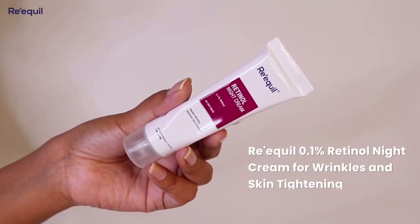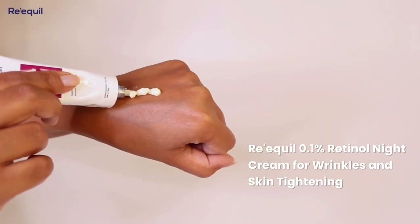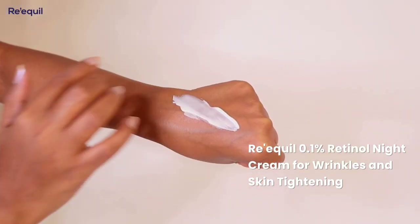I was looking for a good retinol cream, and that's when I decided to try Riquel 0.1% retinol night cream for wrinkles and skin tightening. I started using it last month and it's already my holy grail cream.